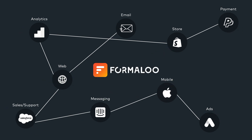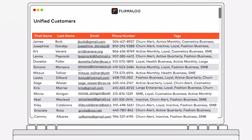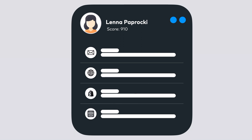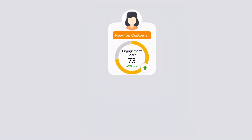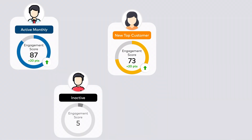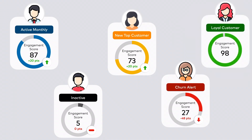Take Formaloo. Instead of being locked into scattered tools, you can now unify the data of those tools. Having a single view of each customer — see which products they love, what they pay for, and how much and how often they can spend. Target the right customers with the right message at the right time. Build audiences and create real-time campaigns without relying on other teams.